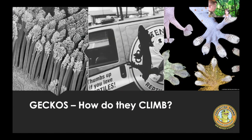Geckos have such sticky feet. Under a microscope on the bottom of their feet, you see thousands of these little setae — tiny microscopic hairs that help them stick to any surface.